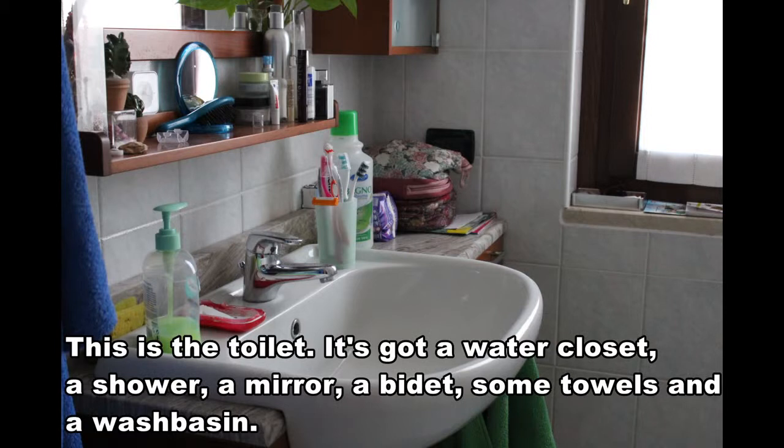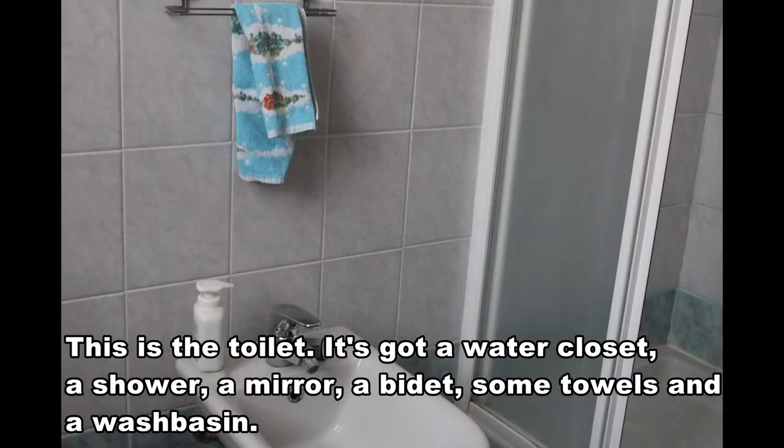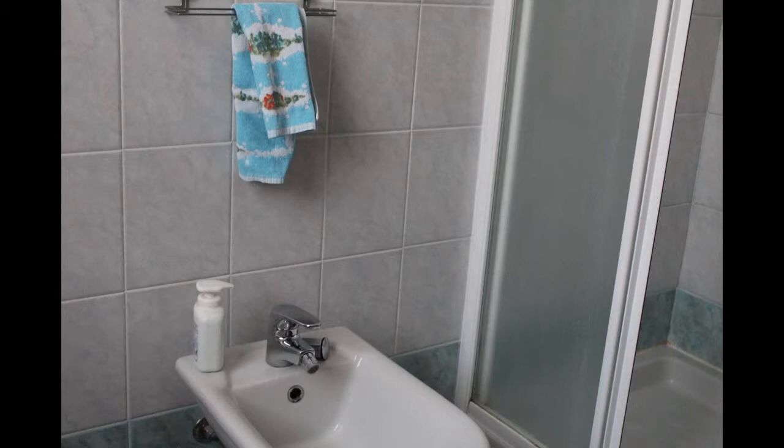This is the toilet. It's got a water closet, a shower, a mirror, a bidet, some towels and a washbasin.